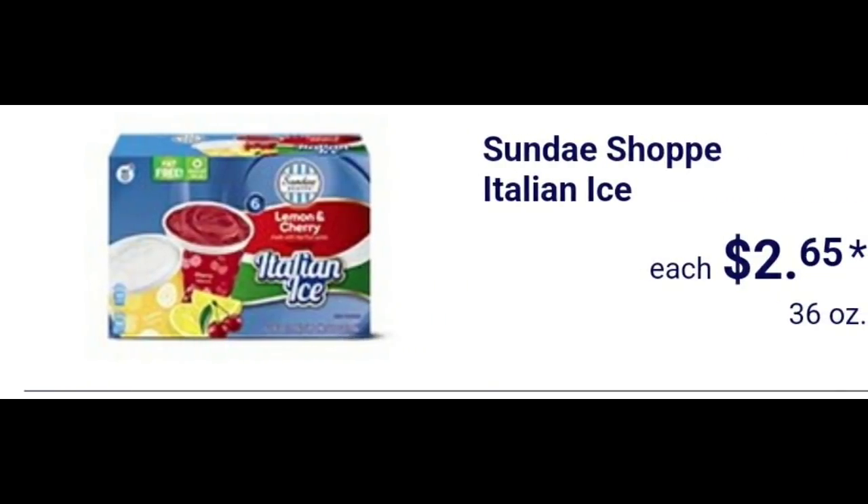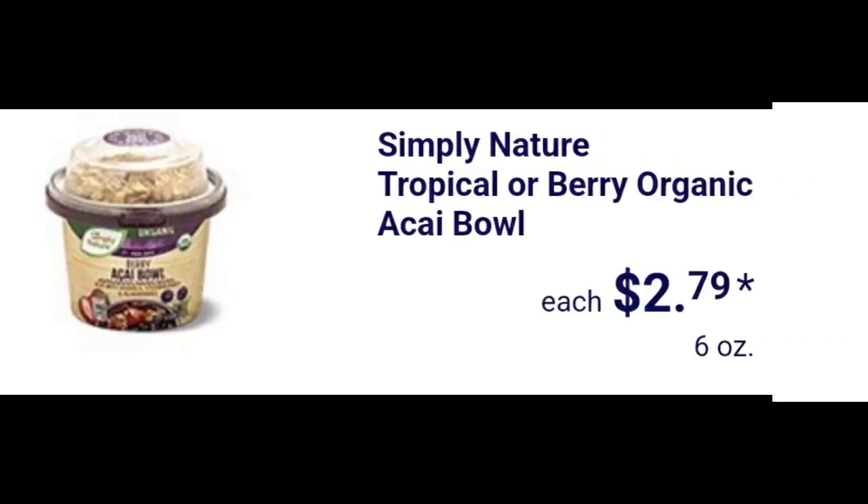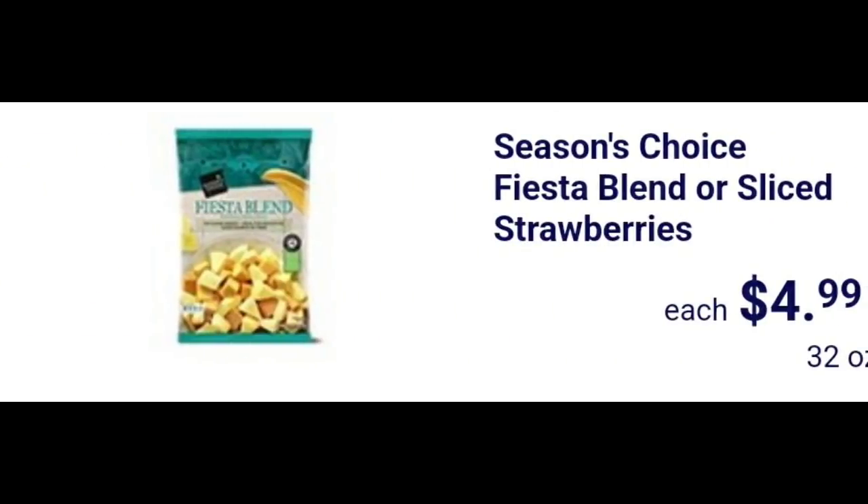Sundae Shop Italian ice $2.65. Simply Nature tropical or berry organic acai bowl $2.79. Season's Choice fiesta blend or sliced strawberries $4.99.